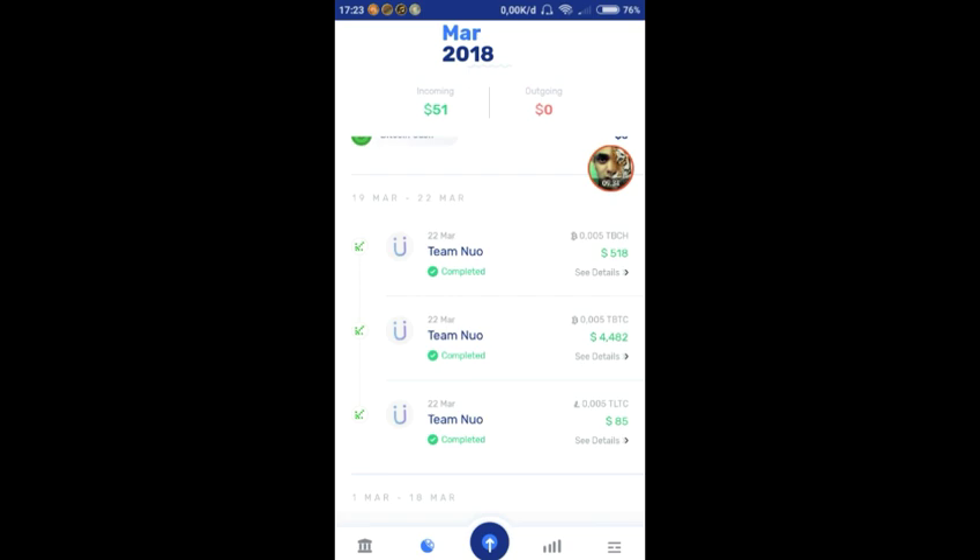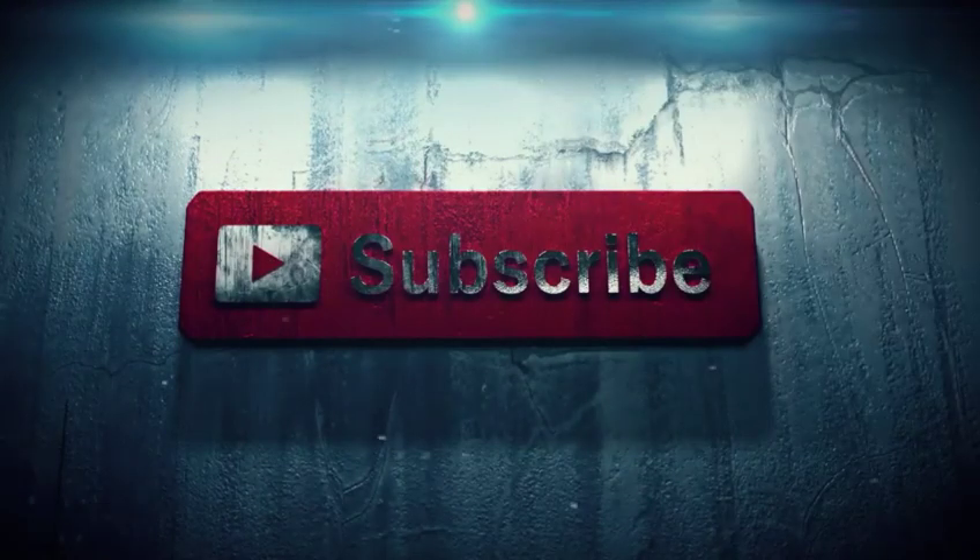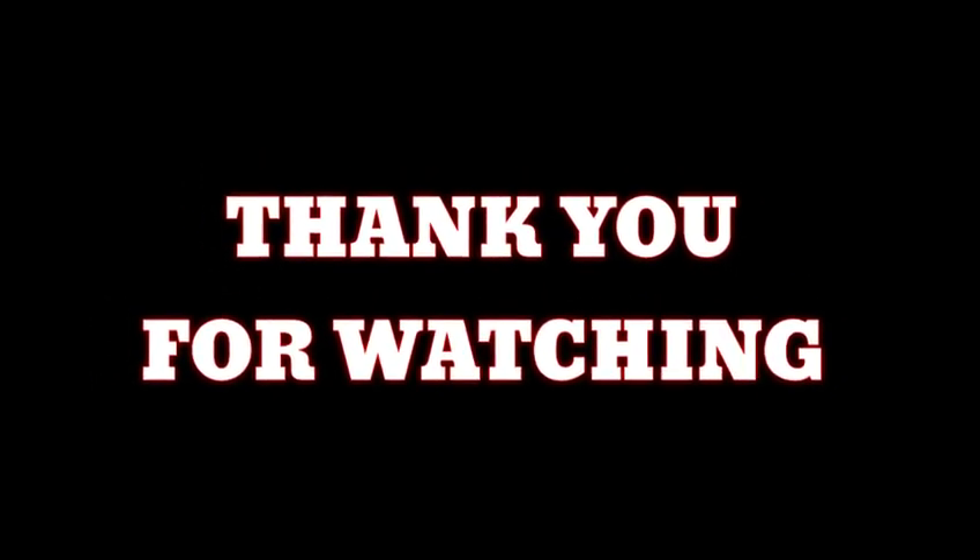Cepetan join sebelum terlambat ya. Terima kasih untuk teman-teman yang sudah menonton video ini, jangan lupa selalu stay tune di channel X1 ID dan selalu update informasi. Terima kasih, Assalamualaikum warahmatullahi wabarakatuh.